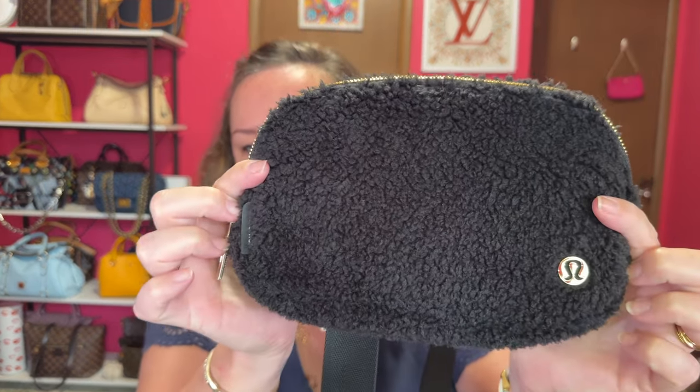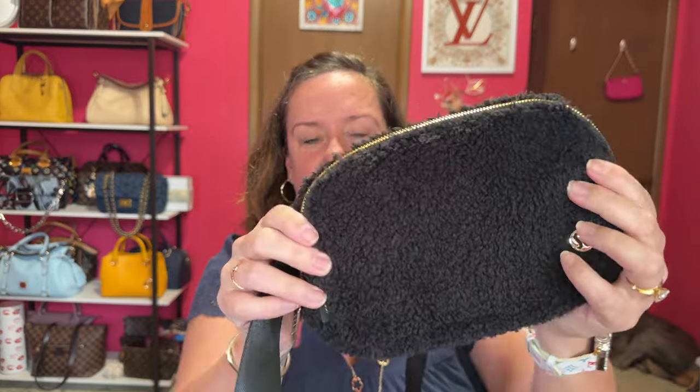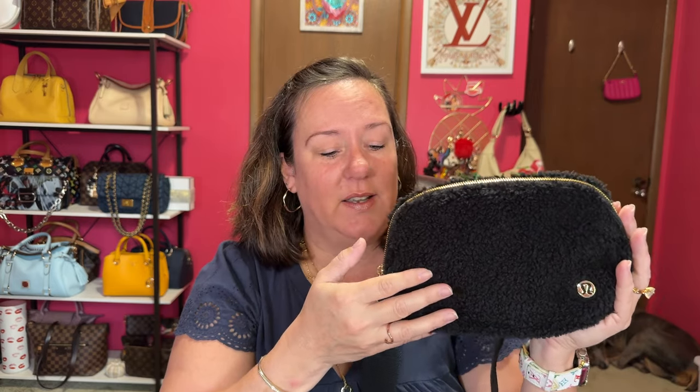I'm a pretty casual t-shirt, jeans, sweater, sweatshirt type of person even when I travel. If I was going somewhere cold for winter, I would grab my Lululemon one-liter belt bag in what I think is faux shearling — that really screams winter. It has gold hardware and a back zipper. It's not my absolute favorite belt bag but it would be perfect on a trip. It's black, and I tend to use a lot of black bags in winter, though I try to mix in some color. I gravitate towards darker colors or black in the winter.